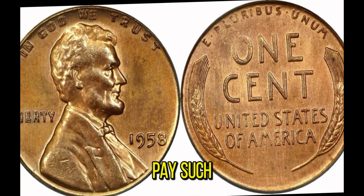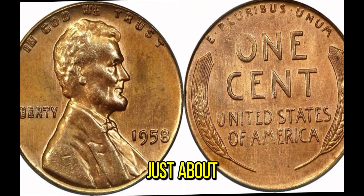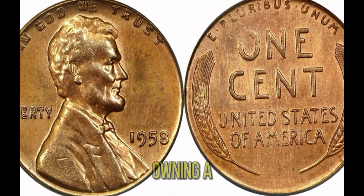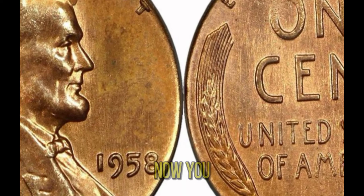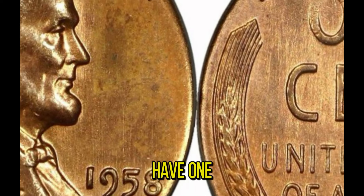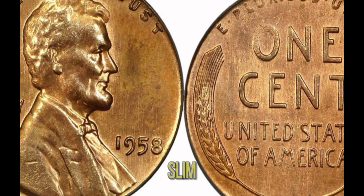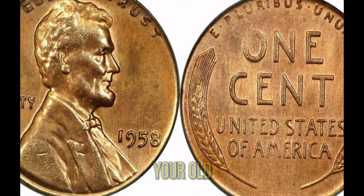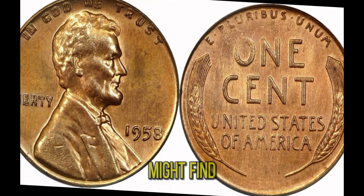So why would someone pay such a high price for a penny? For collectors, it's not just about the monetary value — it's about owning a piece of history and rarity that few others possess. Could you have one of these rare pennies in your collection? The chances are extremely slim, but it's always worth checking your old coin collections or pocket change. You never know what treasures you might find.